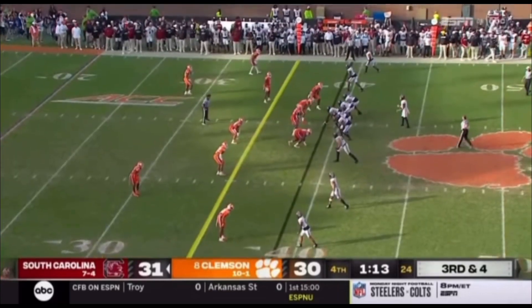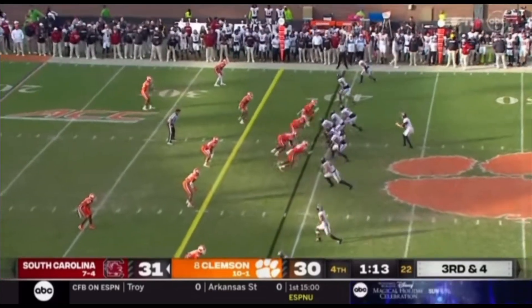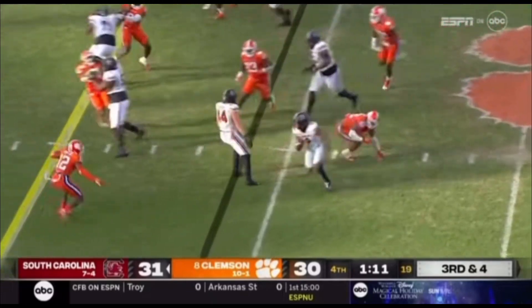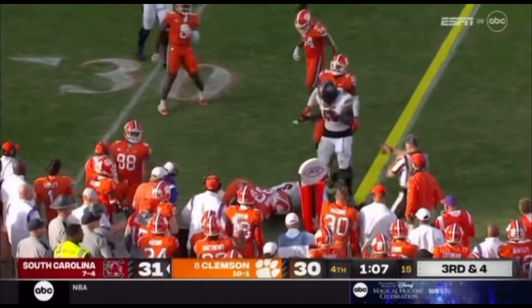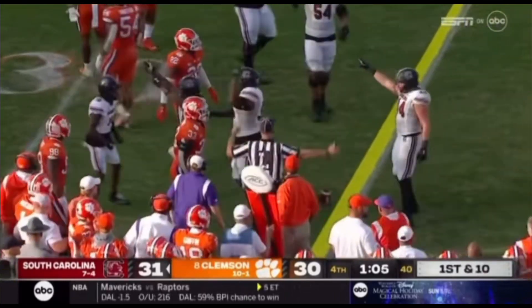On third and four, going to empty the backfield. Rattler all alone at the 39. Wide receiver screen thrown out — Juice Wells, one move, trying to get another, trying to turn the corner. Juice Wells — he did it. It's at the 35-yard line.